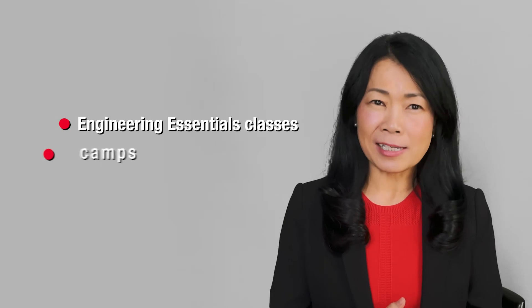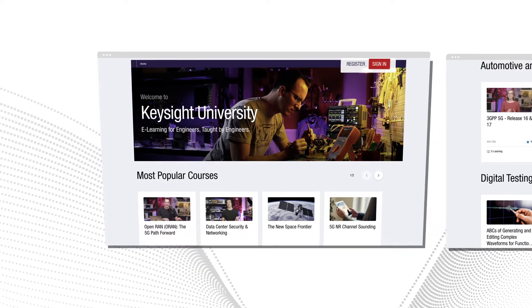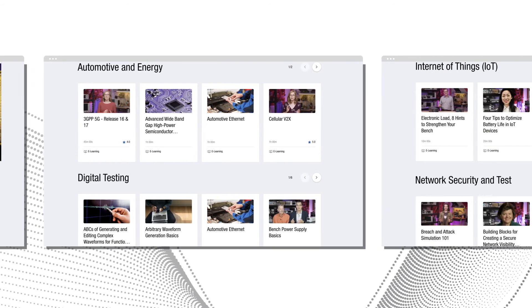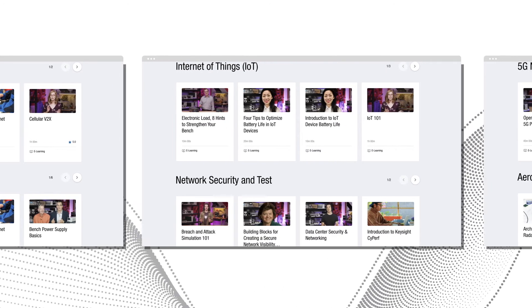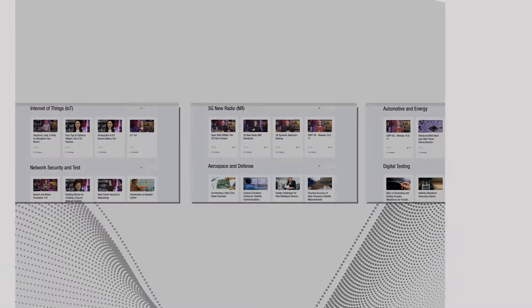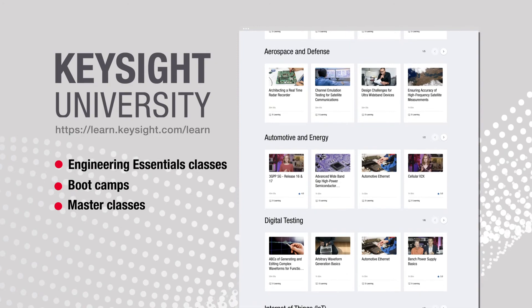Our commitment to engineering education doesn't stop there. Keysight also supports universities with a host of resources. This includes our intuitive Keysight University platform, which covers engineering essential classes, bootcamps, and master classes. With these free online classes taught by Keysight technology experts, students can learn basics through advanced measurement techniques, as well as tips and tricks that lead to more accurate measurements and more insightful signal interpretation. We routinely hear from professors who consider these classes a powerful complement to their in-class learning objectives.